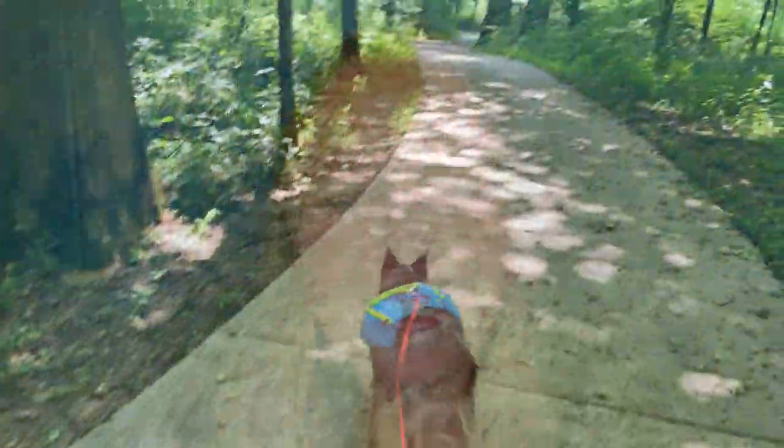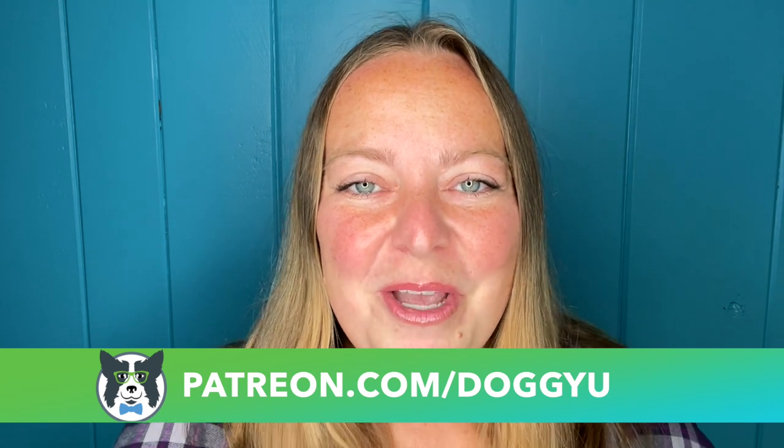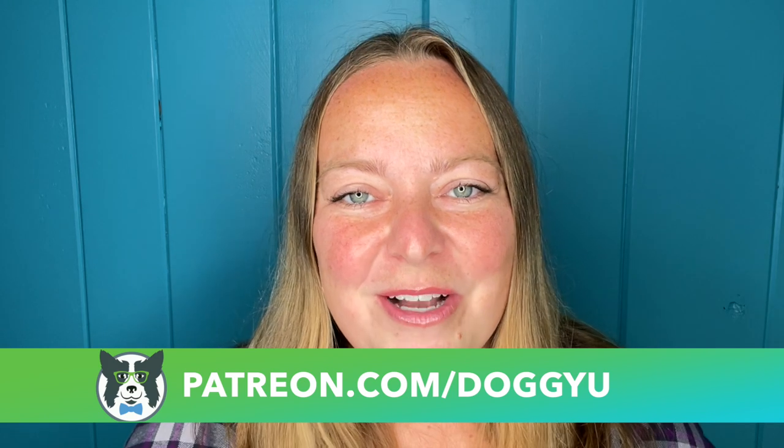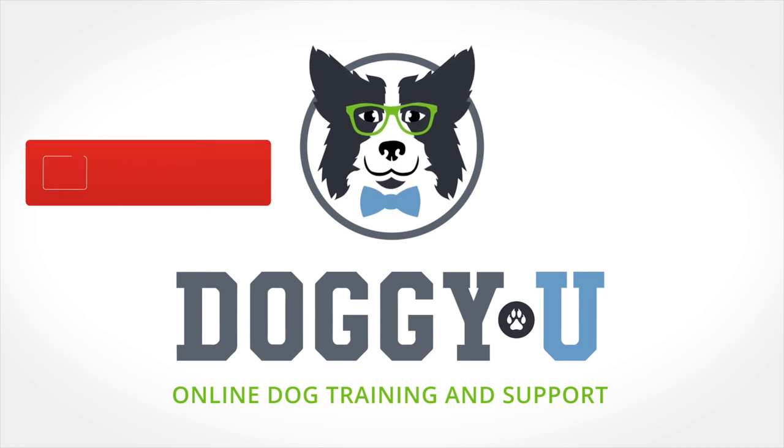If you're looking for a fun destination this summer to go to with your furry friend, check out Mammoth Cave National Park. If you like this video, give it a thumbs up and subscribe to our channel. Put your questions in the comments below and tell me what parks you've visited with your dogs. If you're interested in joining the DoggyU community, check out our Patreon page — we do a live Q&A every month, answer training questions, and do a ton of bonus content. Have an awesome day, thanks for watching, and happy training!